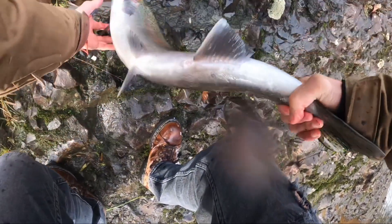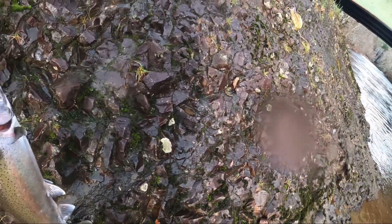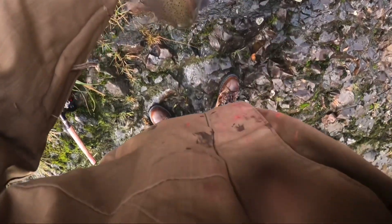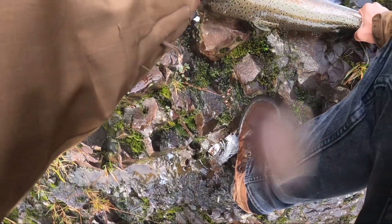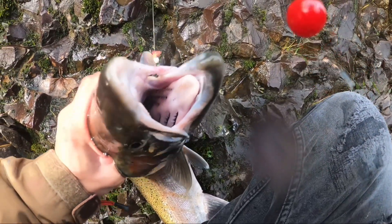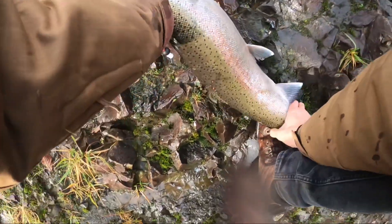He took it on a red bead. He got it. Beautiful hatchery! Took it on a red bead right there. Man, look at that. Got it — bonk him real quick. See the hooks for this guy, all the way in there, on the red bead. 12mm.